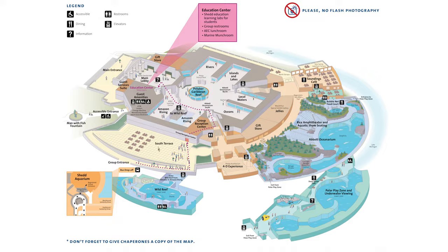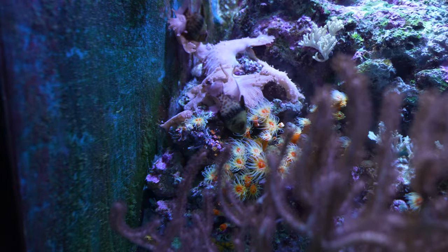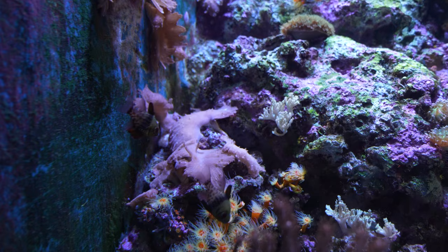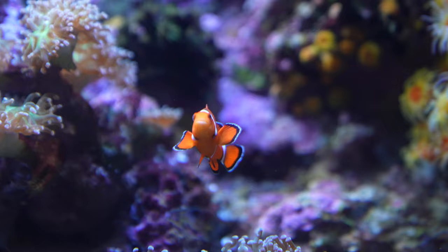Next up, the oceans. This is the southern blue devil. And this is a mix of copperband butterfly fish and the famous clownfish among starburst coral. These are seahorses.